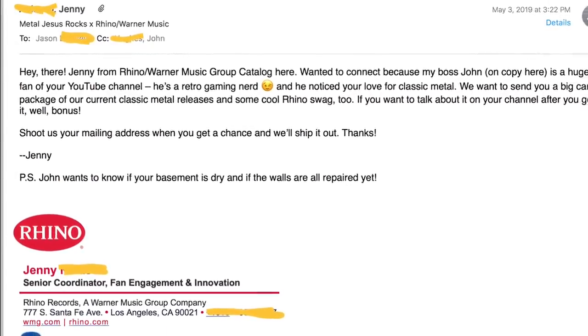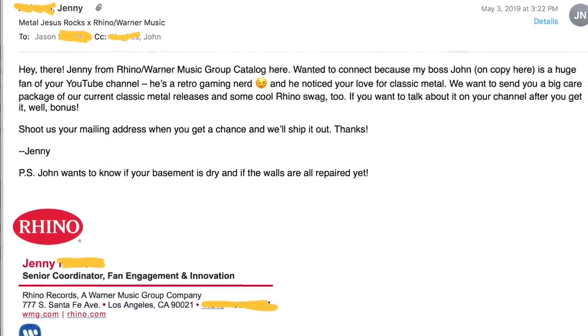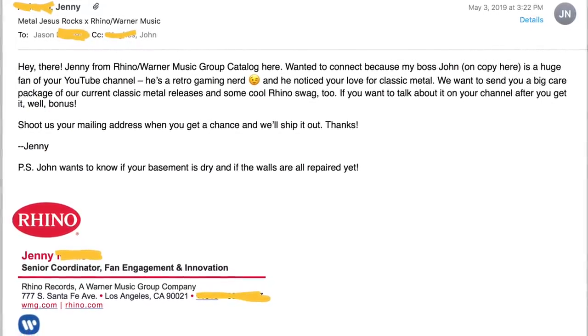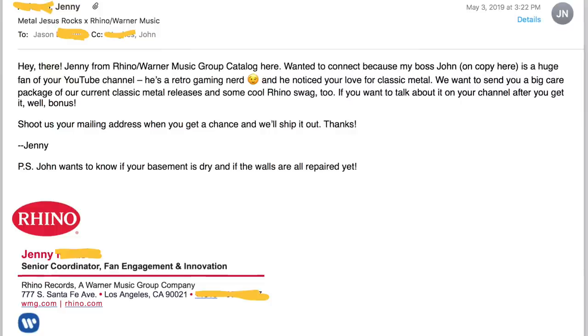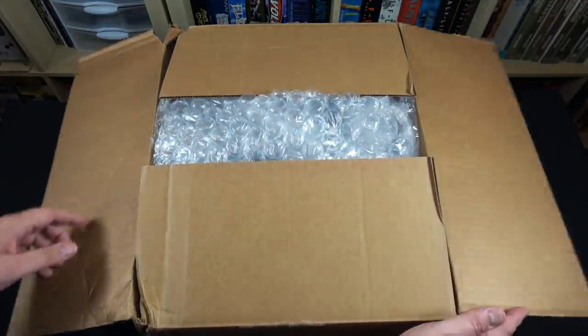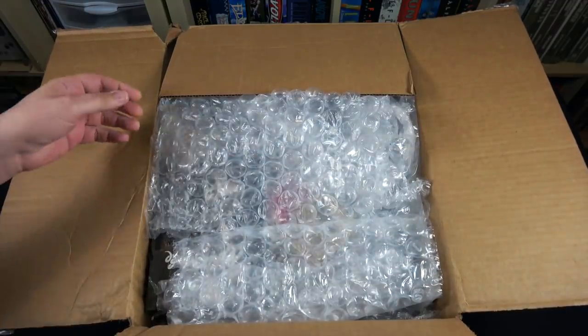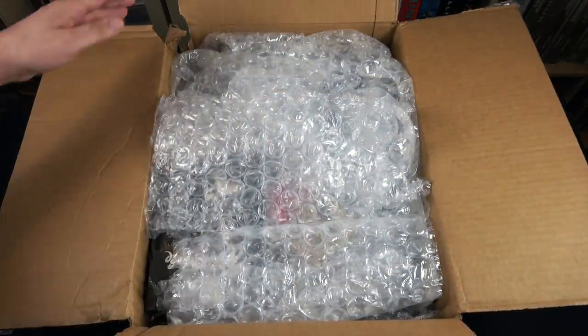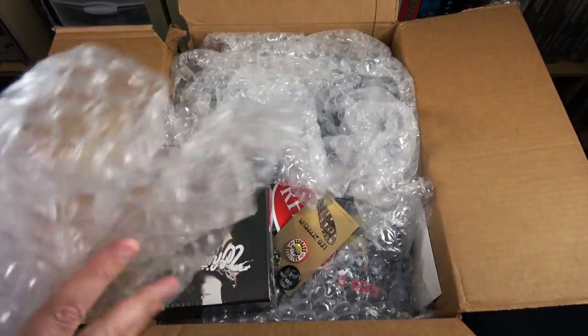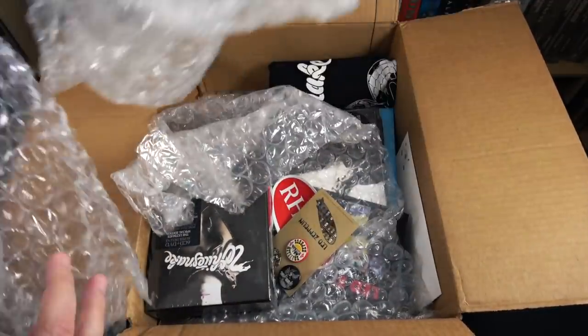Rhino Records has been releasing frankly great stuff for many, many years now. So when I saw this I was like, yeah, sure, this would be awesome. So let's go ahead and open this up — it is a big box and I have no idea what's actually in here. They just asked me what kind of music I typically like, and I said hard rock and heavy metal, and that was pretty much it.